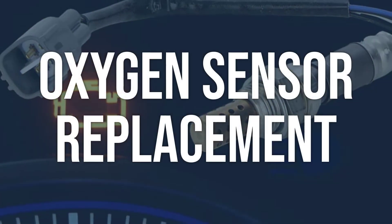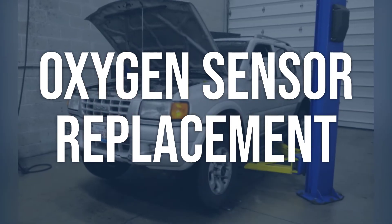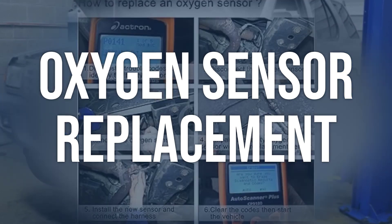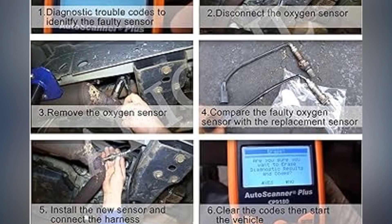Oxygen sensor replacement: if none of the above solutions have resolved the issue, the oxygen sensor may need to be replaced. Replace the oxygen sensor with a new, compatible one. Make sure to follow the manufacturer's instructions for installation and calibration.